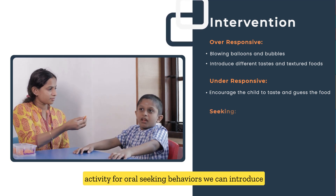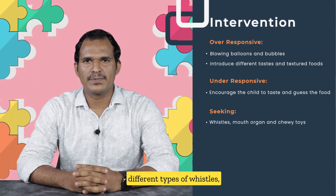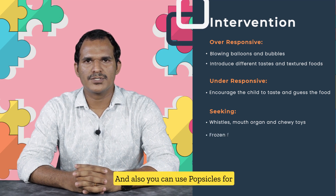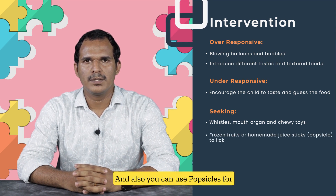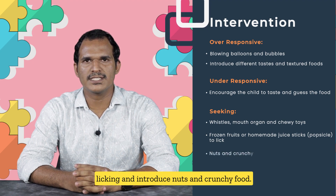Activities for oral-seeking behaviors include introducing different types of whistles, mouth organs, and other chewy toys. You can also use popsicles for licking and introduce nuts and crunchy food.